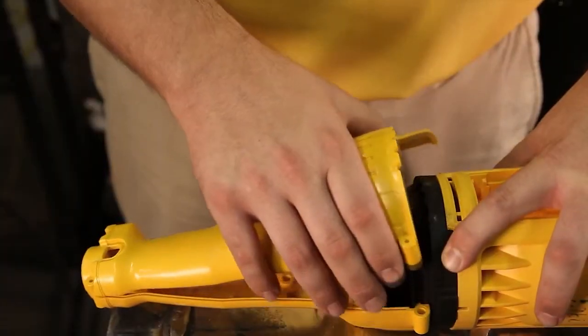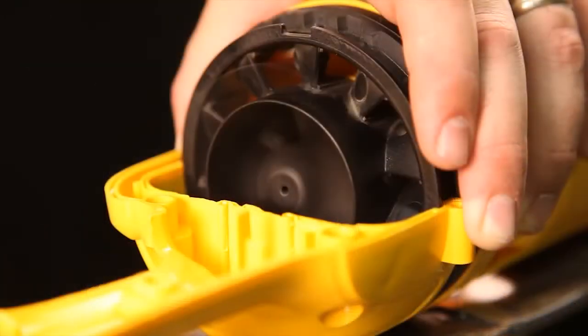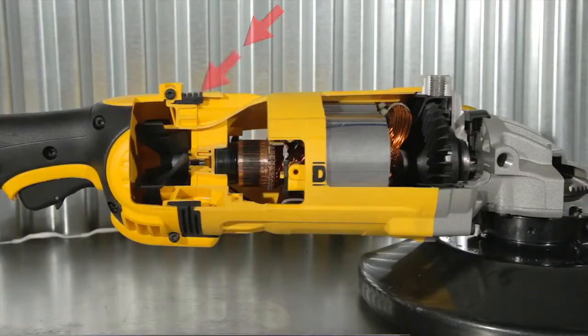Dewalt has a patented system that protects the motor for longer life compared to the Bosch 1974-8 large angle grinder. Dewalt's dust ejection system allows the particles to be uniquely diverted away from the motor, allowing mostly clean air to pass across the motor.